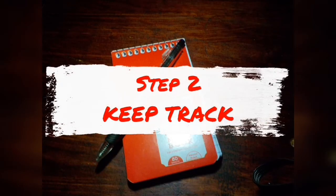Step two: it's time to start keeping track of your spending. Have you ever gotten to the end of a month and thought, what in the world did I spend all my money on? Well, we're going to fix that. Get yourself a small notebook you can carry with you everywhere you go, and write down everything you spend for one whole month. That's it for step two.